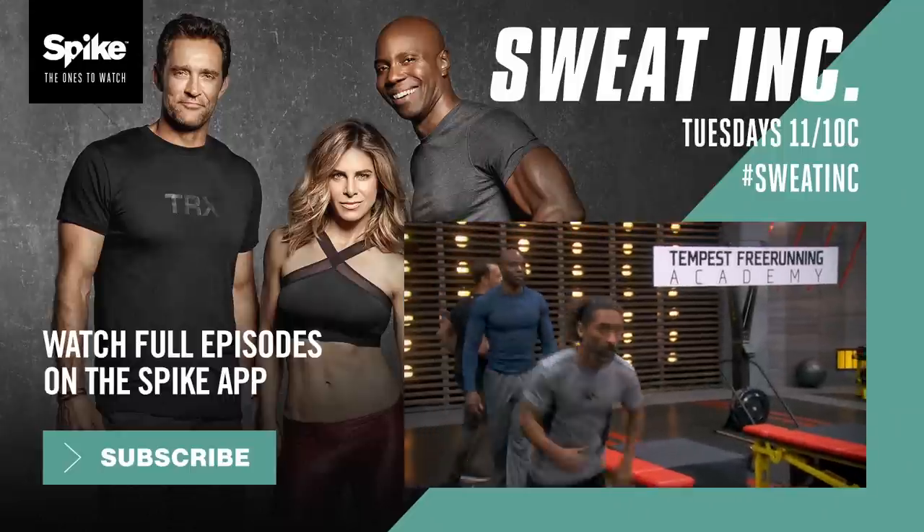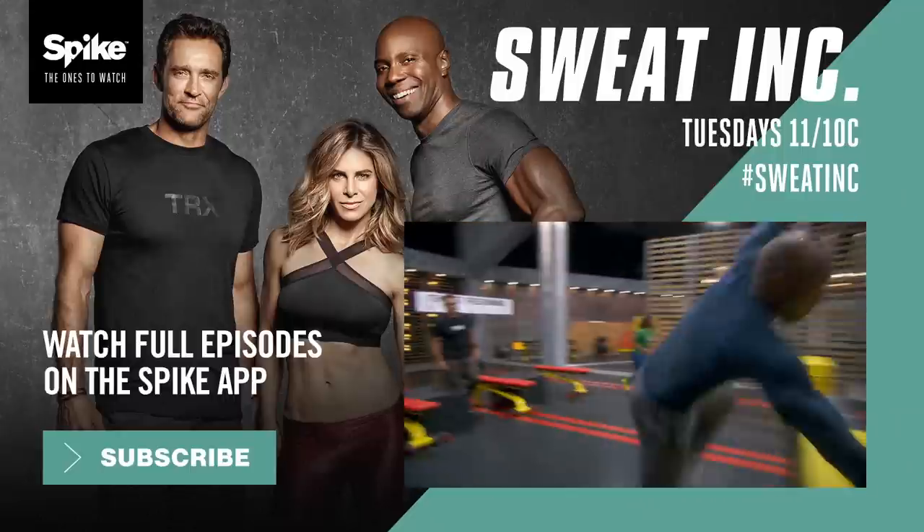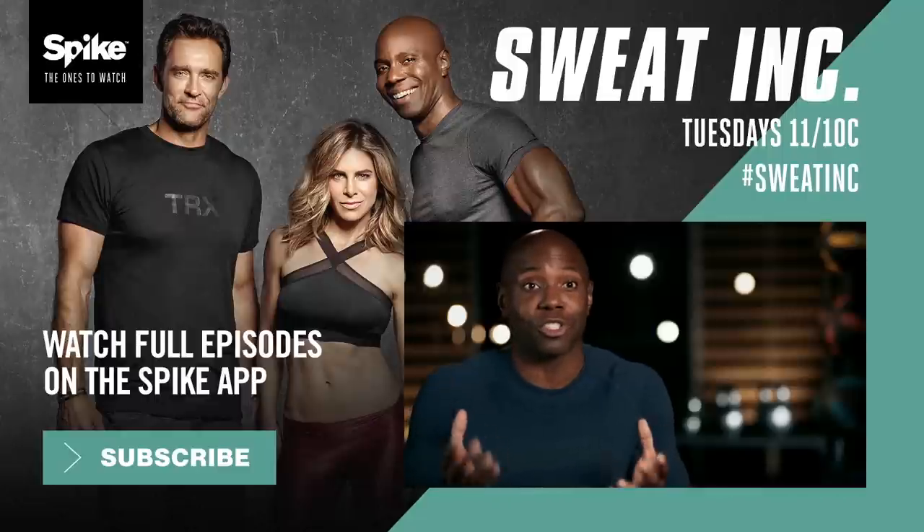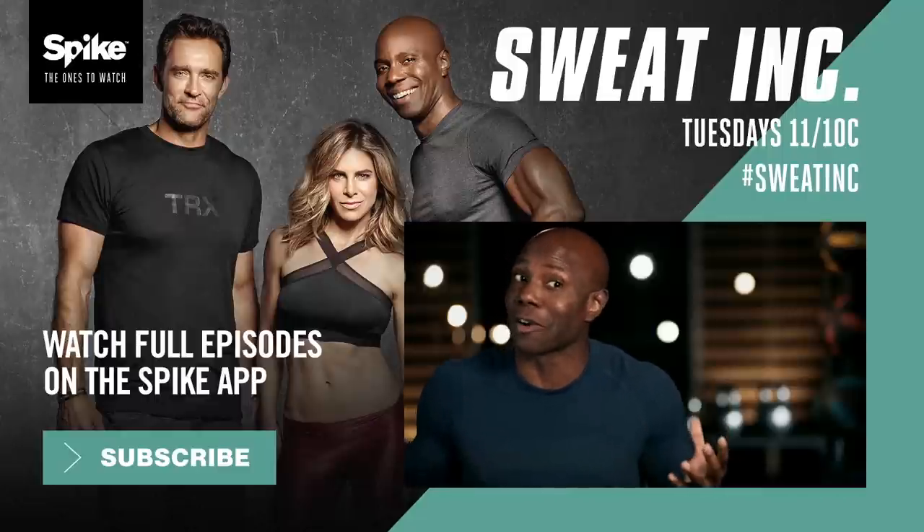Okay, this is definitely fun, that's for sure. Freerunning is an intense workout, but the moves are very difficult. I'm not sure the average person starting this exercise is going to get very far.